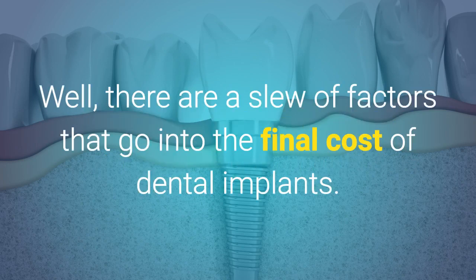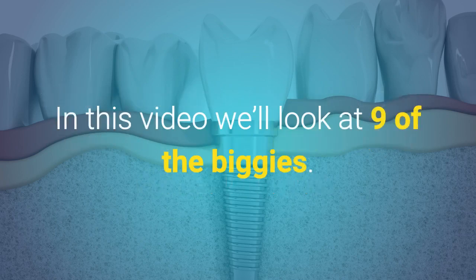Well, there are a slew of factors that go into the final cost of dental implants. In this video, we'll look at nine of the biggies.